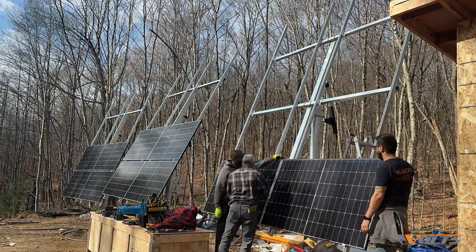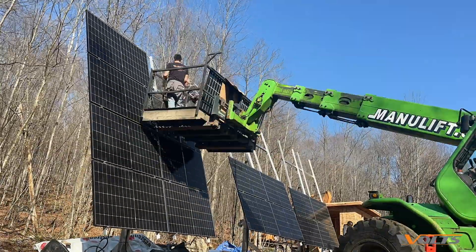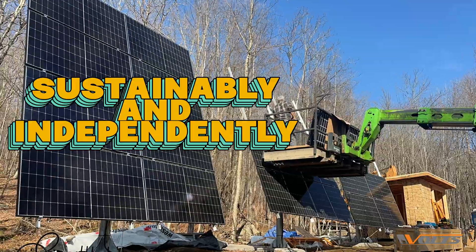Chalet Tauntaun shows what's possible with renewable energy. This setup reduces our need for fossil fuels, helping us live sustainably and independently.